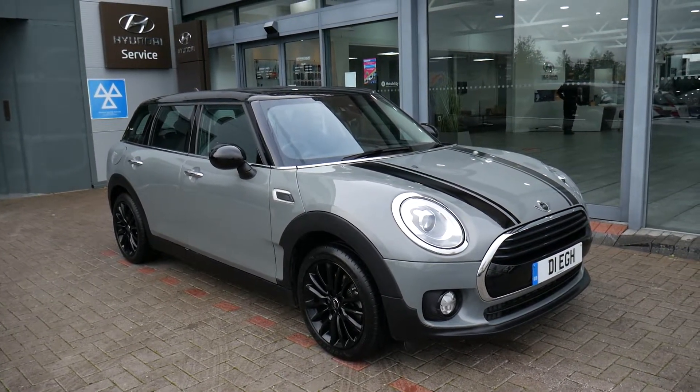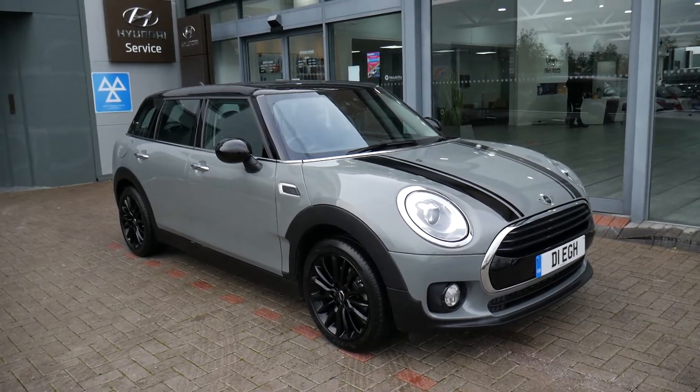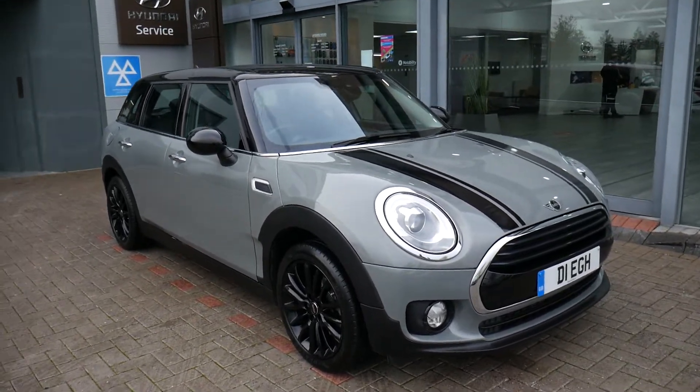It's done just under 25,000 miles, one owner from new. This is the petrol automatic — really nice spec.